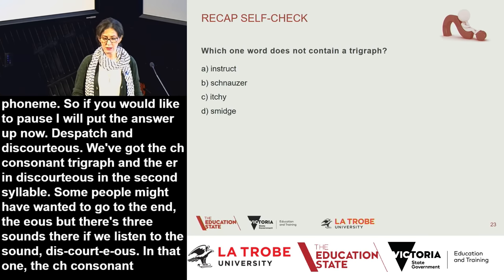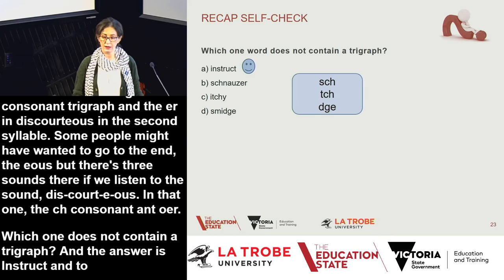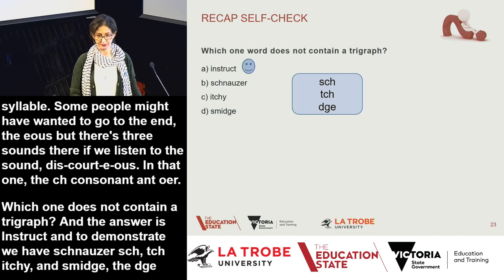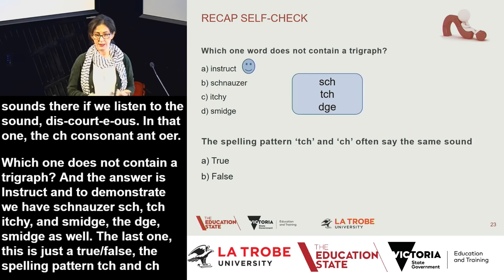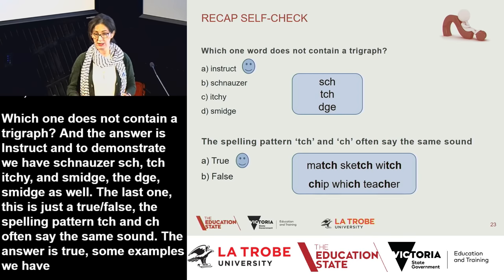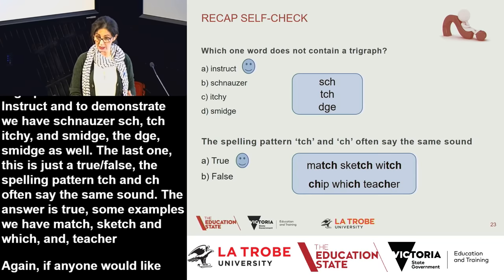Which word does not contain a trigraph? The answer is 'instruct.' The other examples all have trigraphs: SCH in schnauzer, TCH in itchy, and DGE in smidge. The last self-check: the spelling patterns TCH and CH often say the same sound — the answer is true. Examples include match, sketch, witch with TCH, and chip and teacher with CH. There are rules we can teach students about when to use TCH versus CH.